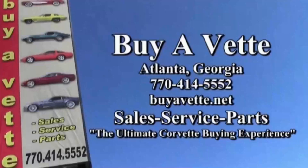We ship nationwide and worldwide every month. We always have 120 Corvettes or more in stock at all times here at our Atlanta location. So give us a call today — we hope to be your ultimate Corvette buying experience. Buyavet.net in Atlanta, Georgia. Hope to see you real soon.